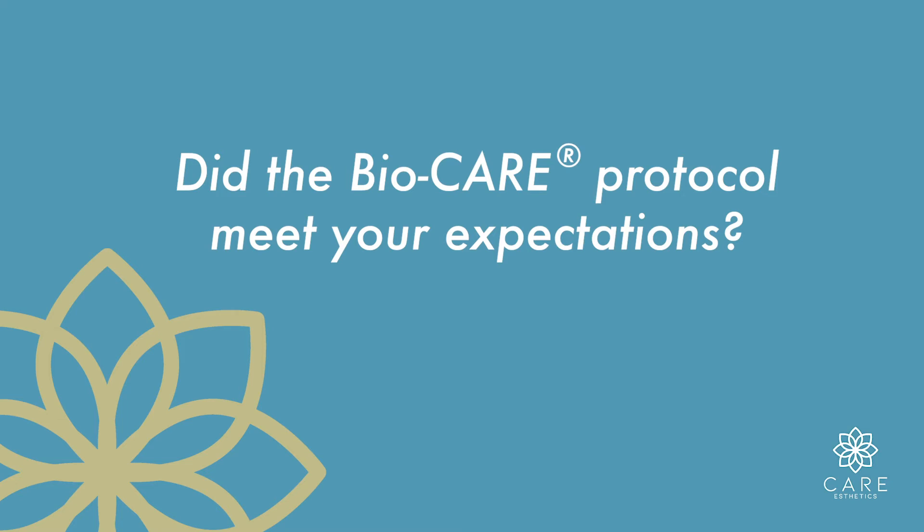And did the BioCare protocol meet your expectations? It did. I'm very glad and very happy that I did the procedure. Nice, well thank you so much.